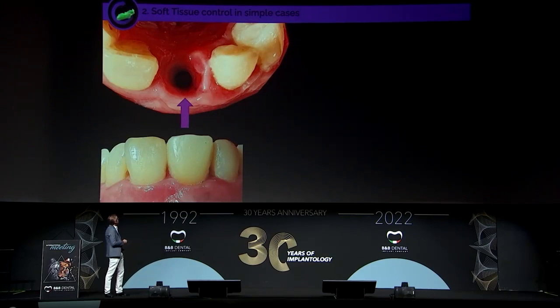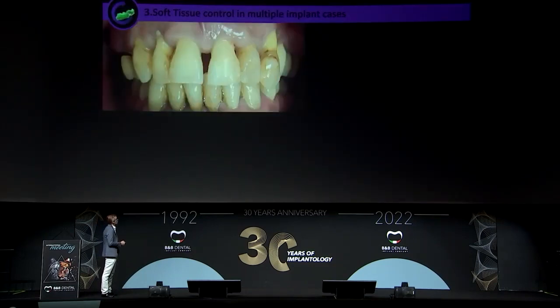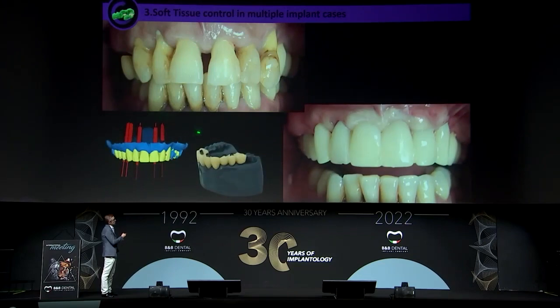Another benefit is soft tissue control. In this inhibitor case, three months later we obtain this result. This is a simple case, but we can do the same in complex cases. We have the initial situation, plan the surgery with the wax-up and alveolar model, and can obtain this result — the model, the immediate provisional, and the picture on the day of surgery. So we can control soft tissue from the very first day.